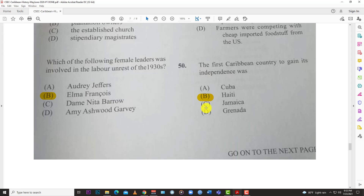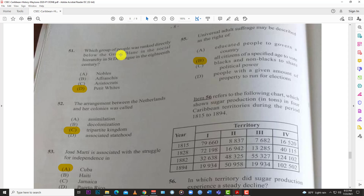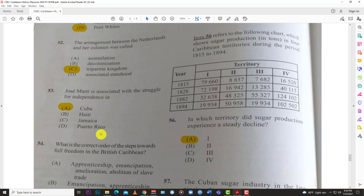Number fifty: the first Caribbean country to gain its independence was B, Haiti — the Haitian Revolution. Number fifty-one: which group of people was ranked directly below the grand blanc in the social hierarchy in Saint-Domingue in the 18th century? The answer is B, the petit blancs.